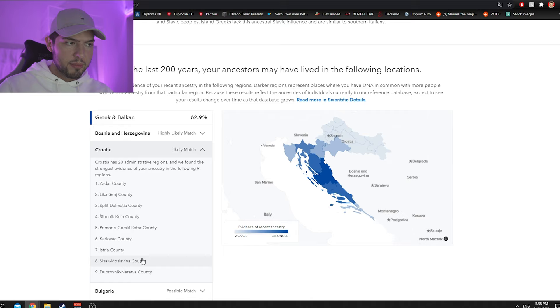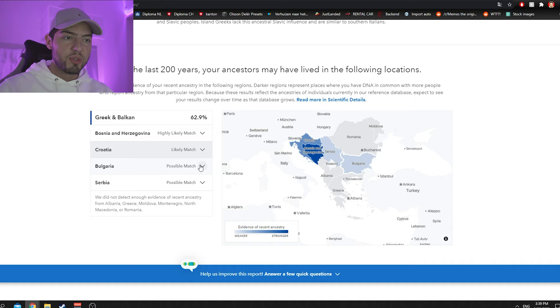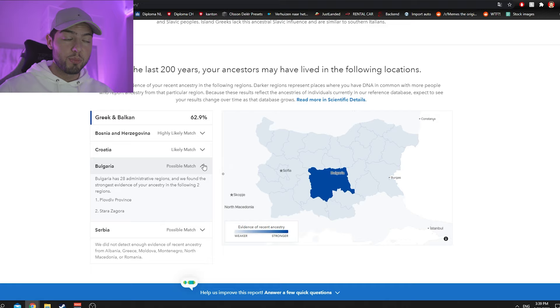I have some other county matches in central Croatia as well. Then there's a possible match with Bulgaria — not as strong as the others — from Plovdiv Province and Stara Zagora. Impressive. I don't know of anyone alive with ties to Bulgaria, but this would be way back in history.